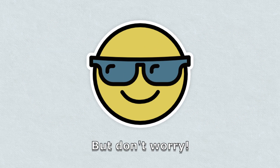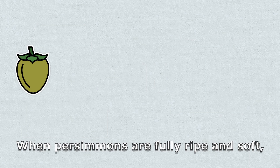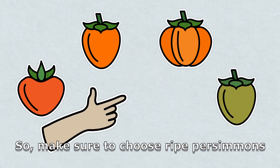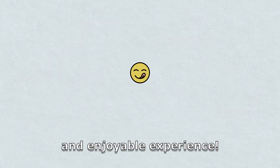But don't worry, there's an easy way to enjoy persimmons without that funny feeling. When persimmons are fully ripe and soft, the tannin content decreases and they become sweet and juicy. So make sure to choose ripe persimmons to have a delicious and enjoyable experience.